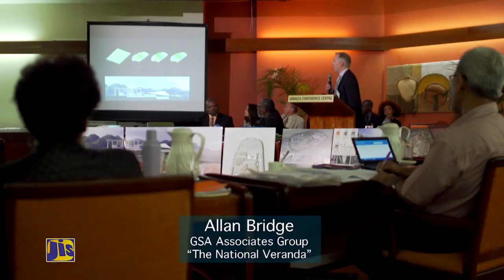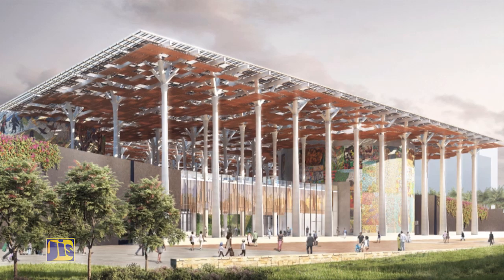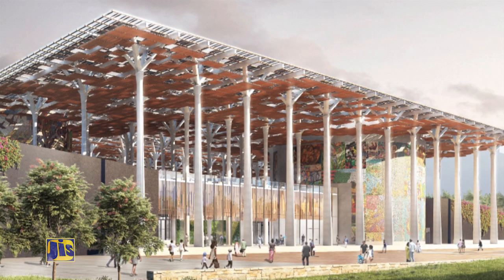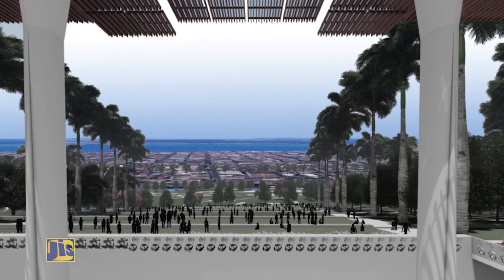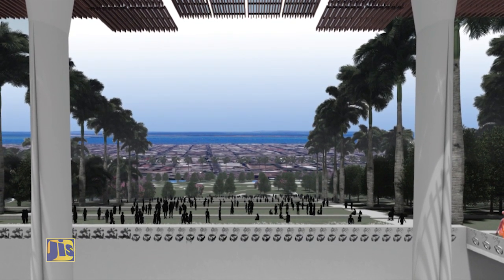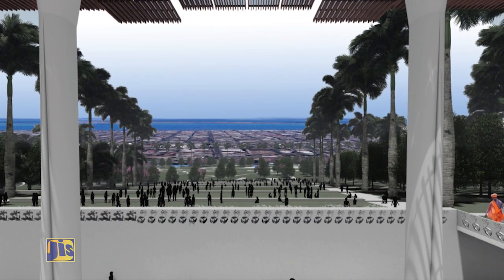We begin with a strategy of lifting the building up. By lifting it up, we give the building prominence. We reduce its footprint through the use of green roofs and terracing slopes. This height allows us to connect, allows us to reflect with views of the harbor, views of the mountain, and views of Kingston all around us.